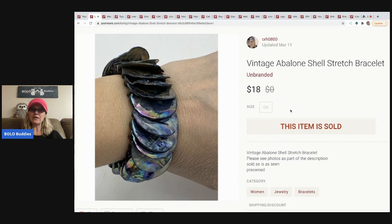The next item is a vintage abalone shell stretch bracelet from my bulk buy — 344 pounds of jewelry I bought off someone on eBay who lived in Pennsylvania. We met to exchange and ended up becoming friends. My whole idea was to unbox it on my YouTube channel. I still have so much to list, and there are unboxing videos on this channel if you want to check them out.